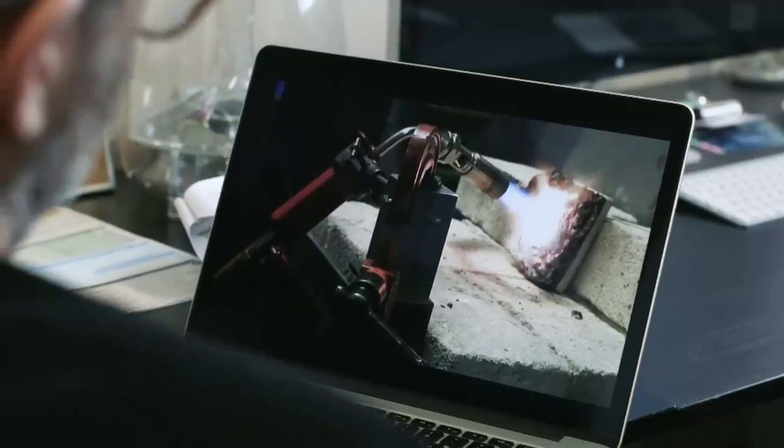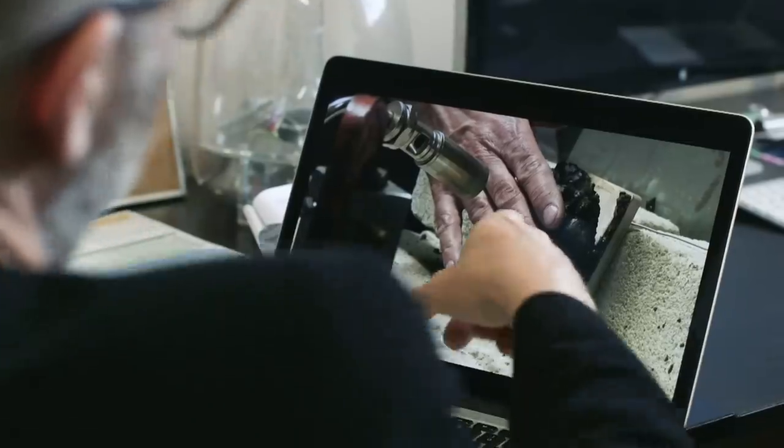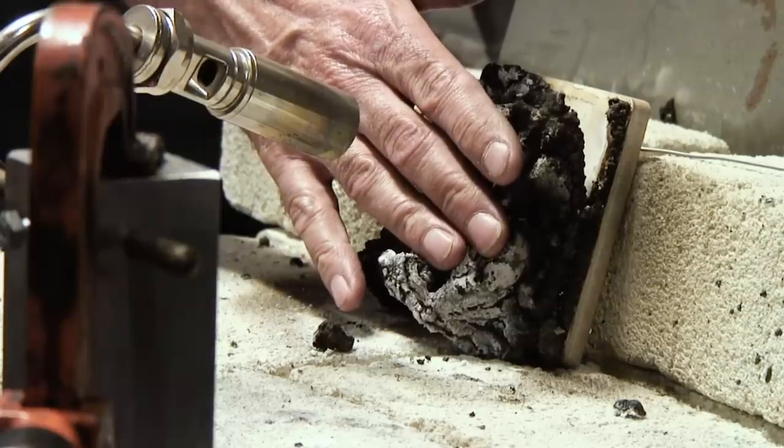A material that can withstand a blowtorch for that period of time is an impressive material. I'm putting my hand on it there just to see how hot it is — we just turned the blowtorch off and it doesn't burn you. That's a very hard test for any material.